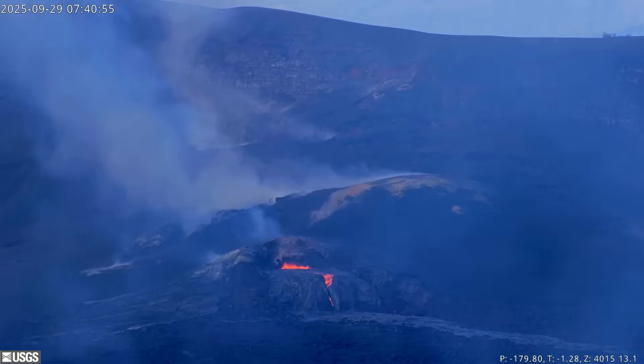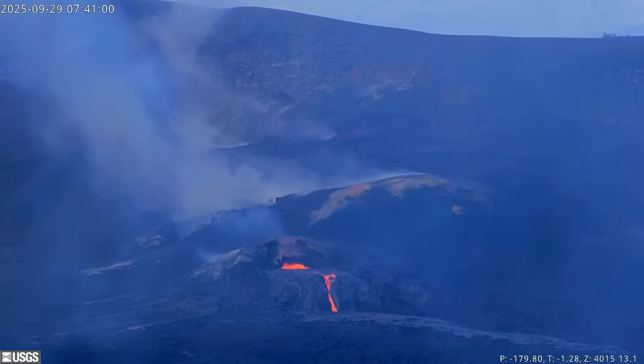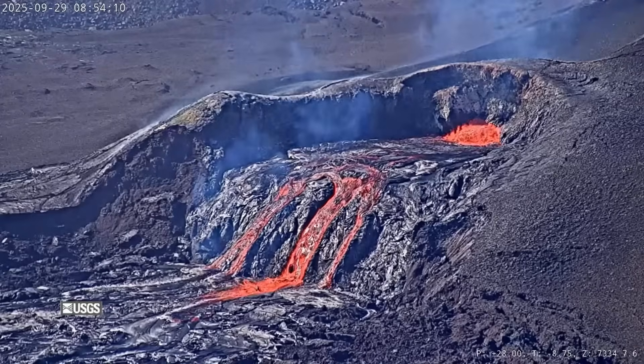These lava events last for about five to ten minutes and then drain back. Since then, several overflow cycles have taken place and the summit continues to inflate.